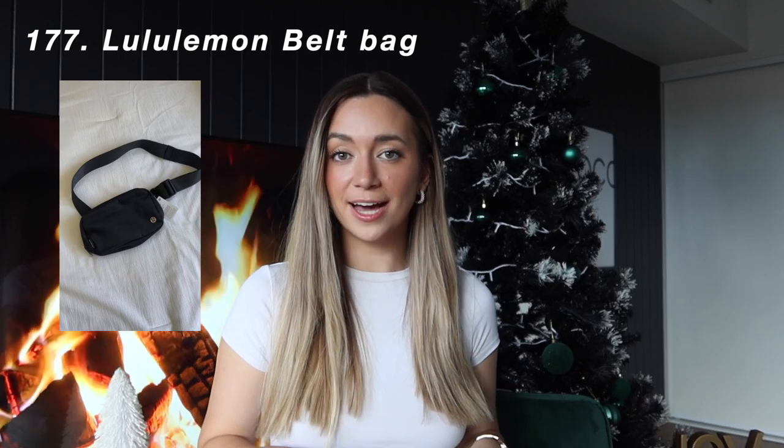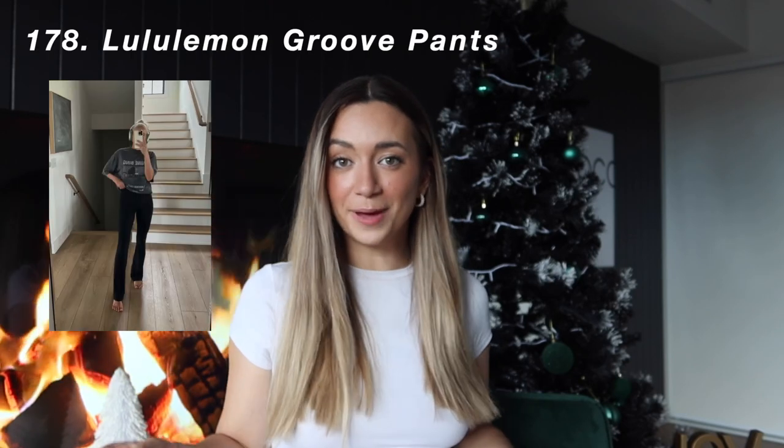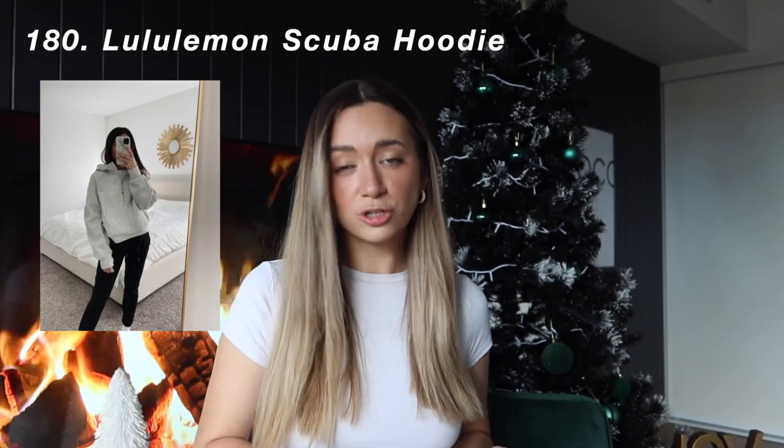Into the health and wellness category. The first thing I have is a gym bag — I've asked for one from Gymshark, but I also noted a cheaper version from Cotton On. Next is a whole bunch of Lululemon stuff: I really want the Lululemon everyday belt bag, and obviously like everyone else in this world, the Lululemon Groove pants. Also the Lululemon jacket and the Lululemon Scuba hoodie.